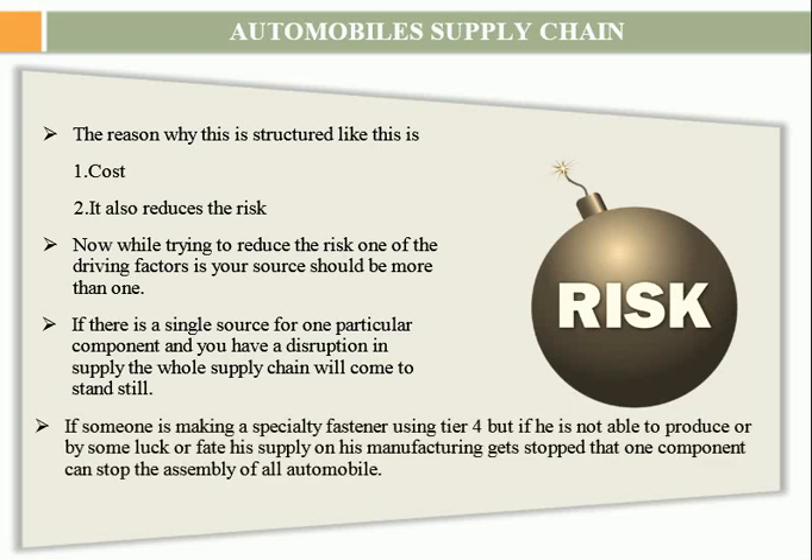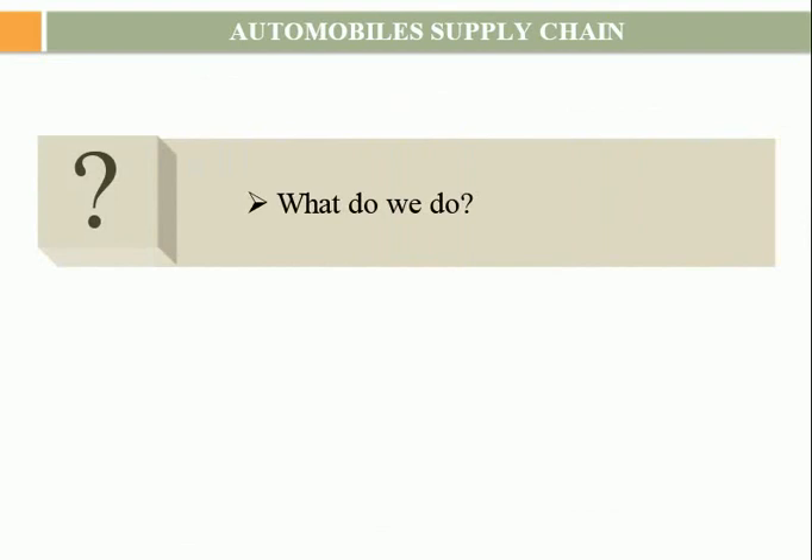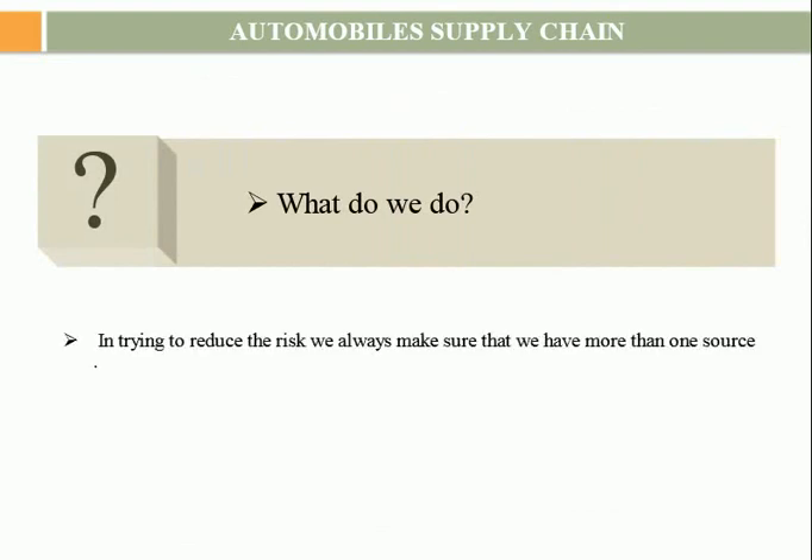For example, if somebody is making a specialty fastener and is in tier 4, if by some circumstance his manufacturing gets stopped, that one component can stop the assembly of all automobiles. So, in trying to structure this, we make sure that the source is always more than one.